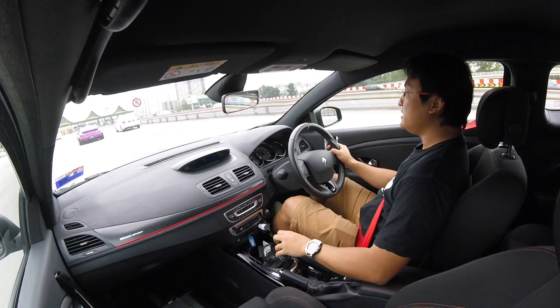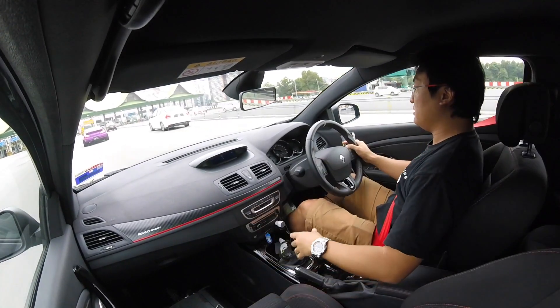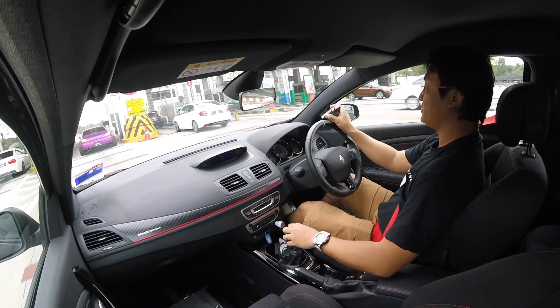Holy — do you see that? That's a wide-body Silvia S15. Some rocket-born funny stuff, but it looks super cool.